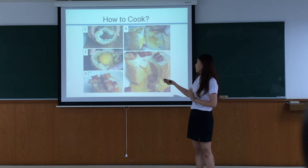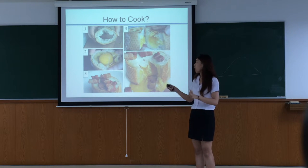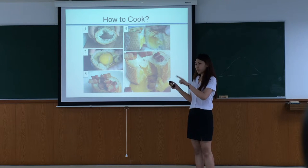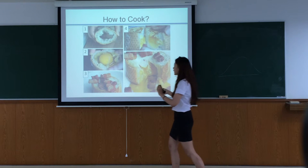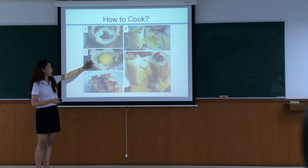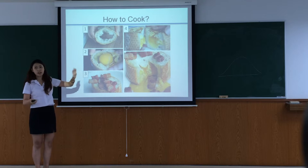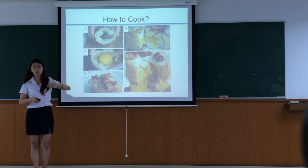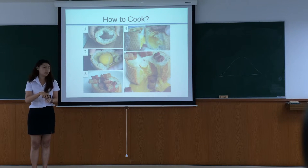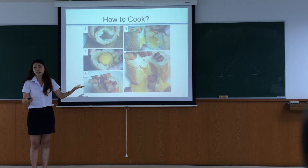First, you make a hole in your bread, but just leave some of the white part — not all of it. Then you put the bread on the pan and pour the egg in. Put the bread on your pan so that the egg will not run out. Then put the salt and the pepper on top. Cook for one or two minutes, then flip it over. Wait a few minutes, then put the bacon on top, and it's ready to eat.